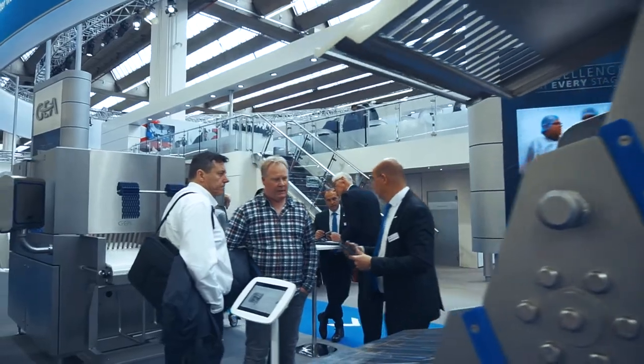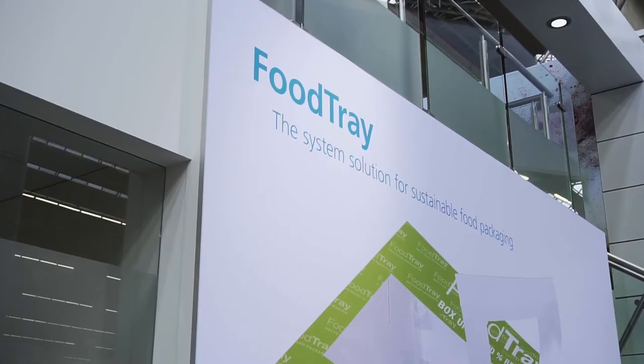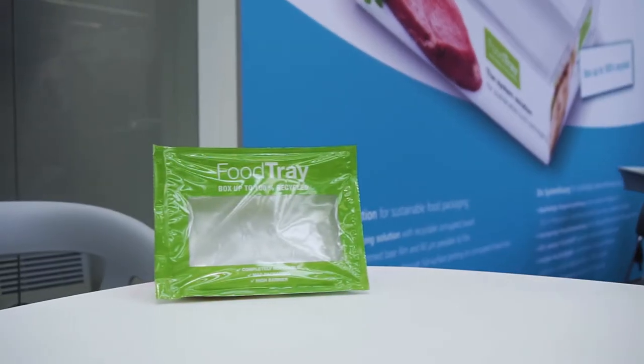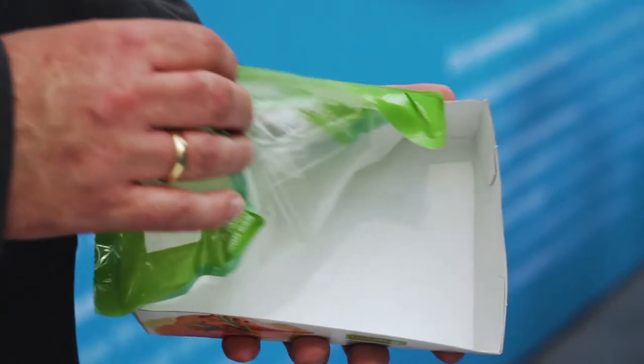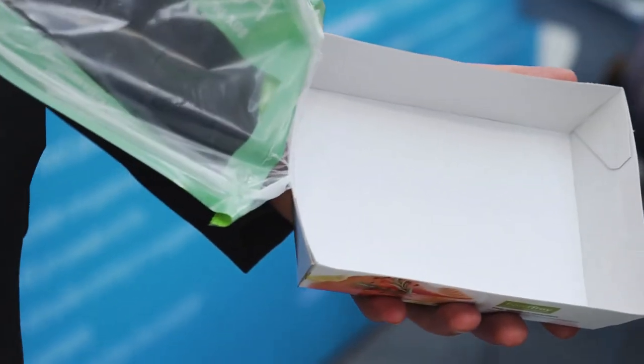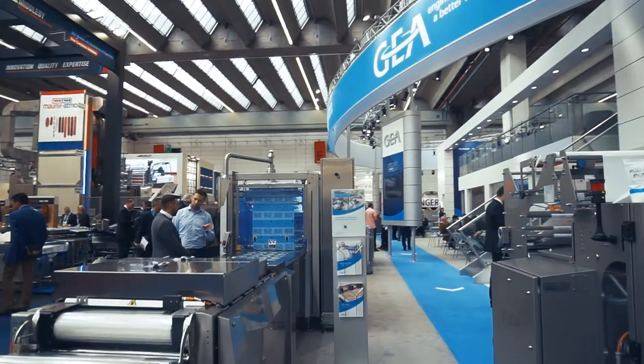In the area of sustainability, GEA has developed a new system solution called FoodTray. This is a combination of plastic packaging material with a cardboard box. The film can be easily separated from the corrugated cardboard box and disposed of separately.